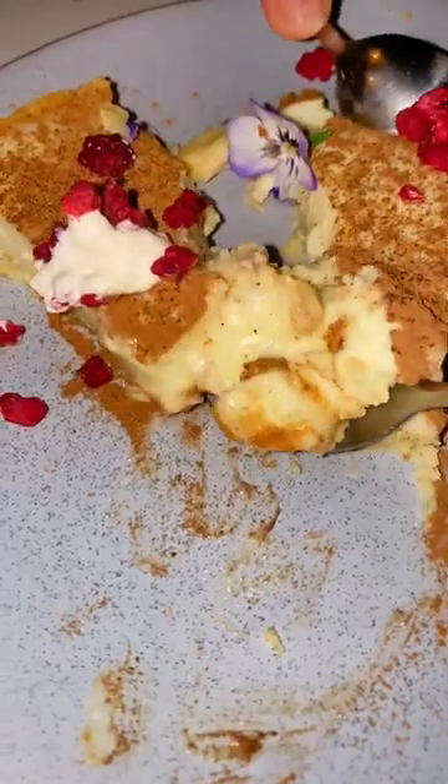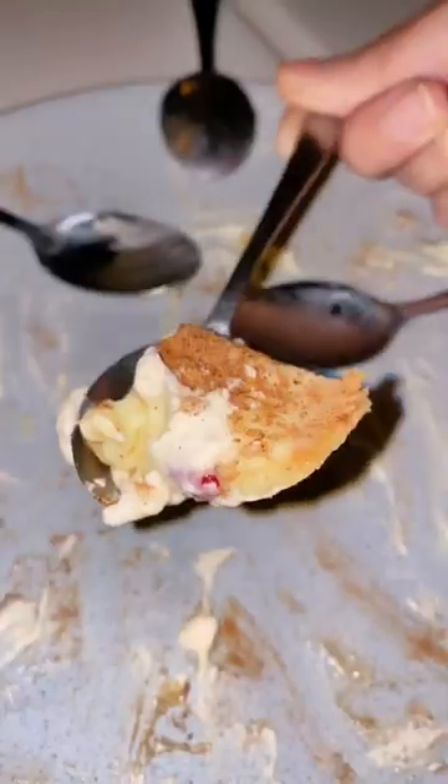We ended with a milk tart, which is a very popular South African dessert. It's creamy, sweet, and the touch of cinnamon was very nice.